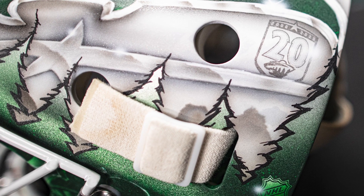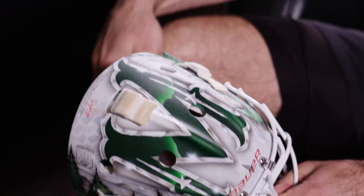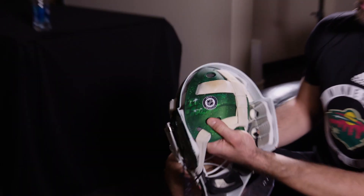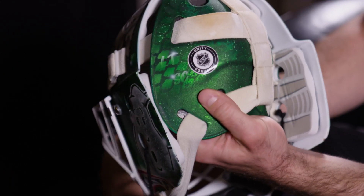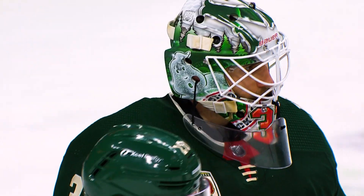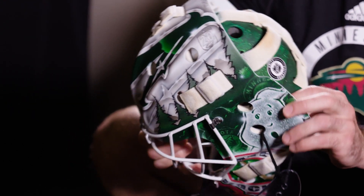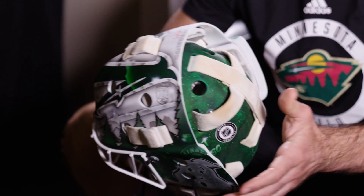The 20-year anniversary symbol we put on the top on both sides, and then just cool graphics around the top there. On the back plate we have my kids' initials — Landon Thomas and Sloane Colleen. For the most part I just tell him I trust him; he knows me so well by now, we've been working together for 10 years. I have really no superstitions — the only thing I really care about is having the kids' initials on the back, and the rest of it is kind of his canvas.